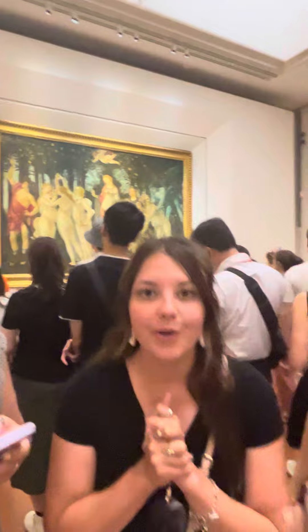Behind us is the La Primavera, which was made by Sandro Botticelli. This painting was made in Florence, Italy, which is also where Botticelli was born. Right now we are in the Uffizi Gallery and Museum.